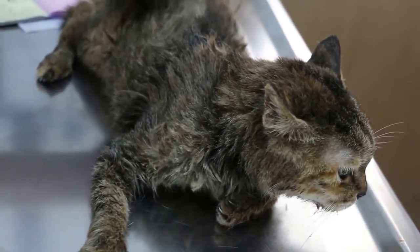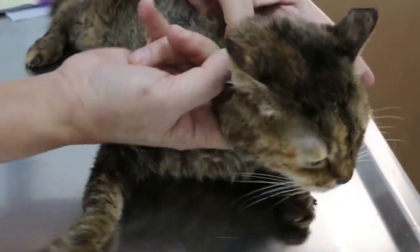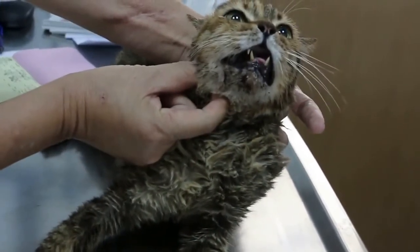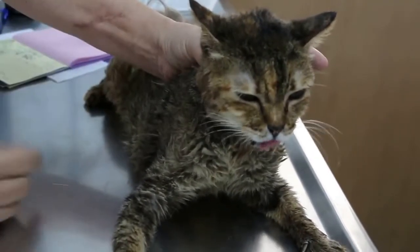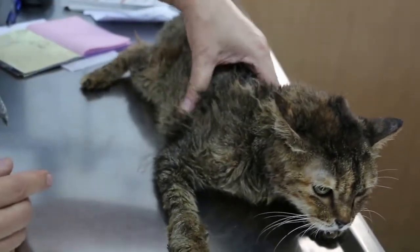The cat will stop eating and lose weight. The signs are saliva coming out — drooling saliva. In these types of cases, first of all is the grooming management. If the owner manages very well — grooming, combing, and keeping the cat cleaner — this problem is less likely to occur.